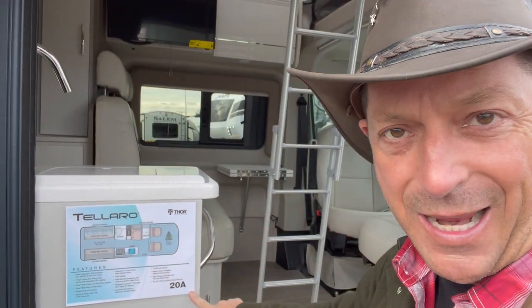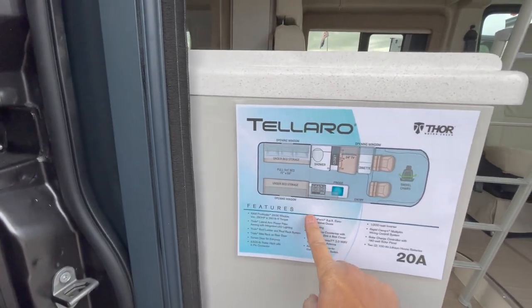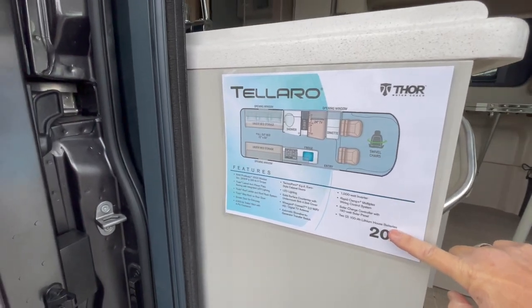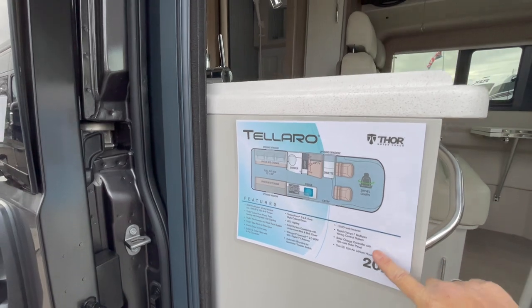Let me introduce you to the Thor Talaro 20A — this thing's kind of cool. Here's the floor plan. The Talaro A does have lithium house batteries, a 1,000-watt inverter, a multiplex system, and it's charged by solar.